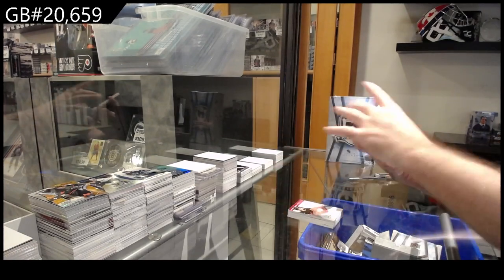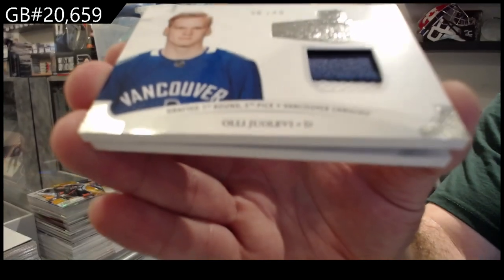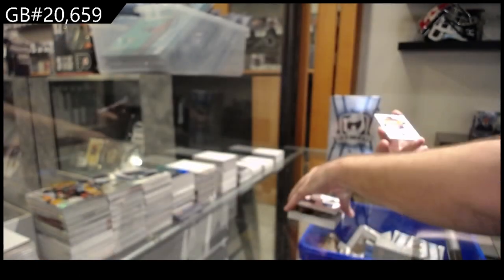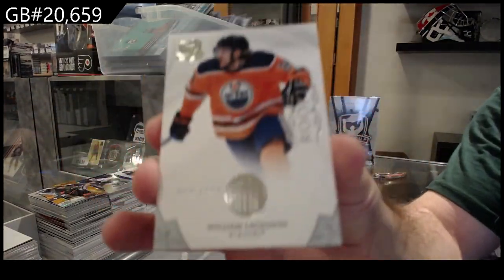We've got number 49, Rookie Class of Yo Levy — that's a patch variant. And we've got for the Oilers, now he's a Leaf, Ligason, 249.